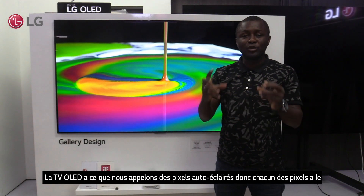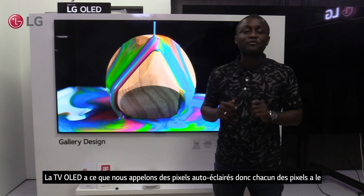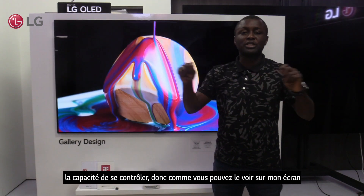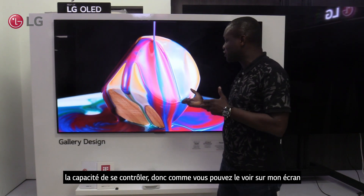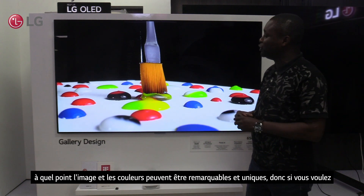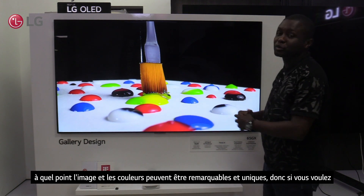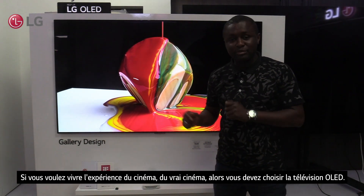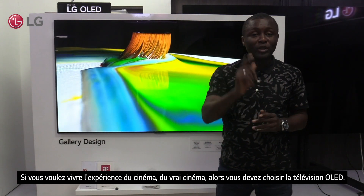This is connected to the fact that OLED TV has what we call self-lit pixels. For each of the pixels, it has the ability to control itself. As you can see on my screen, how outstanding and unique the pictures and color could be. So if you want to experience real cinema, then you need to choose OLED TV.